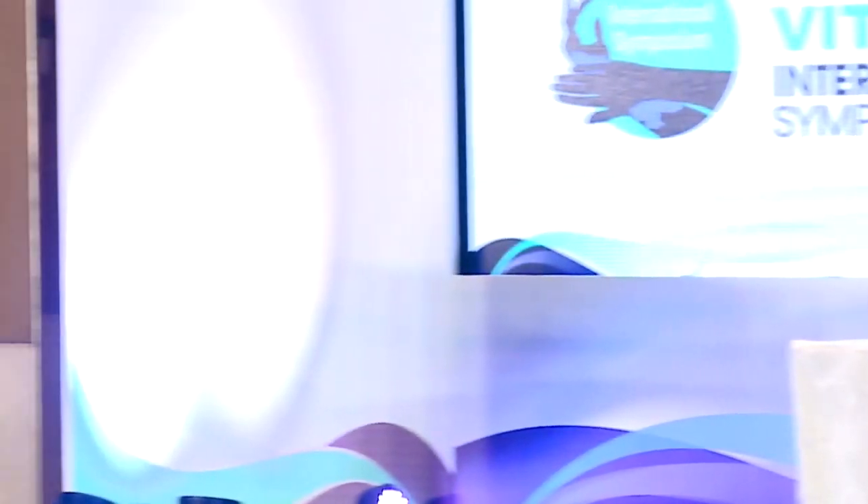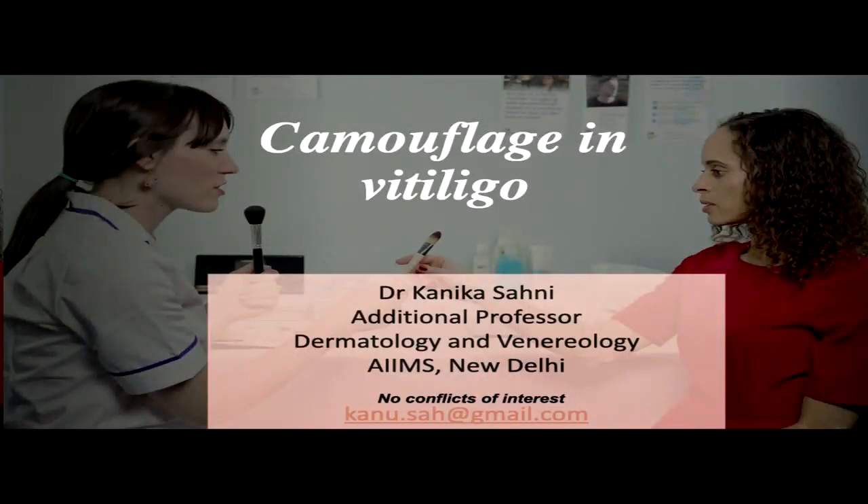The next session is on a very practical problem in our day-to-day practice of vitiligo, that is camouflage in vitiligo by Dr. Kanika Sahini. Good evening everyone. I thank the organizers Dr. Devinder and the Global Vitiligo Foundation for inviting me to present on this very important topic. We are often stuck with a patient in whom we cannot offer anything immediately in terms of medical or surgical management, and it is in these patients that it's very important to consider camouflage as a treatment modality.